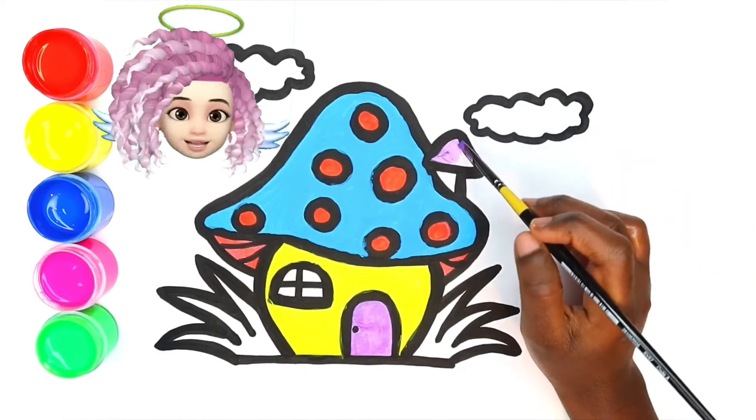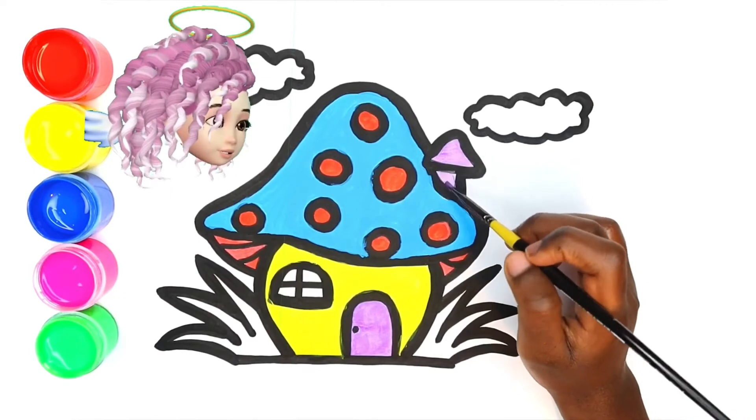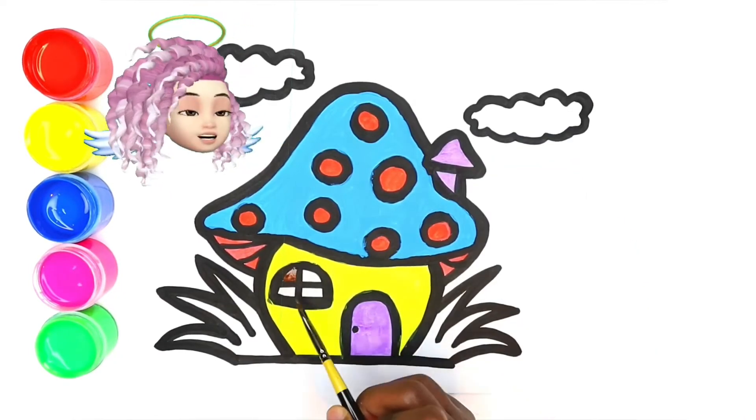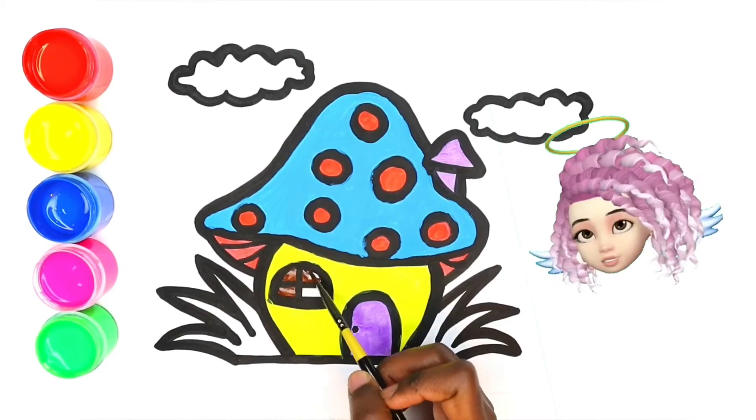It's purple. Purple again. And for the windows, brown — brown in color.